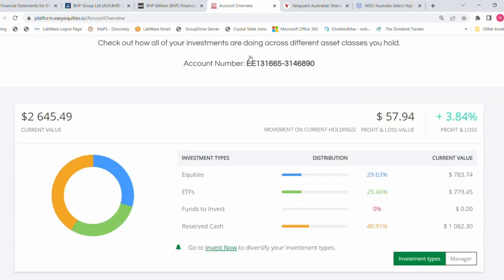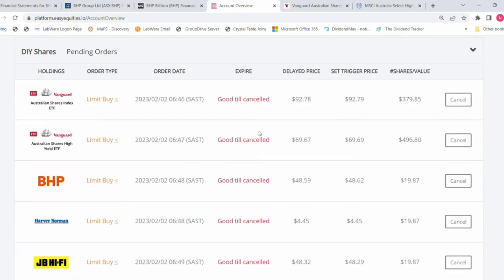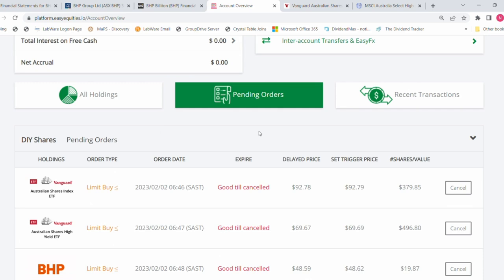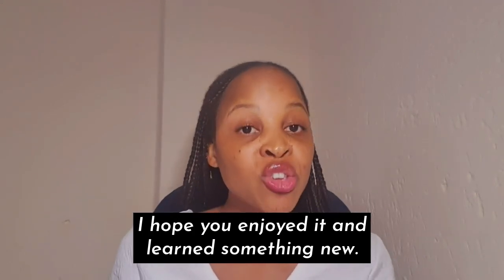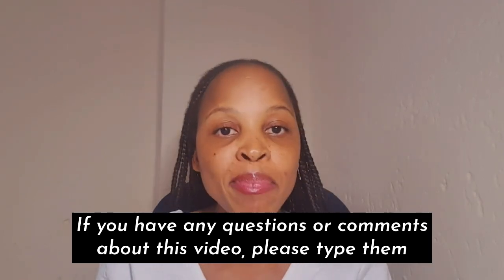Let's have a look at my account overview. Some of these shares haven't executed yet — these are pending orders for the ones that haven't gone through. Looks like all of them haven't gone through yet. I'll leave them as is — when the price matches or is below the trigger price, the orders will be executed.